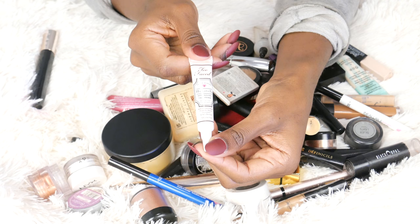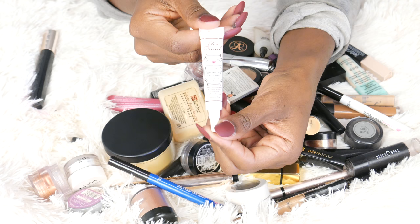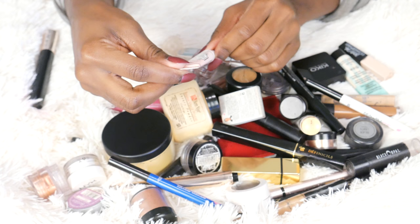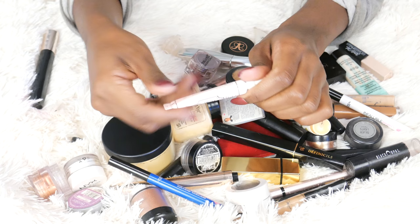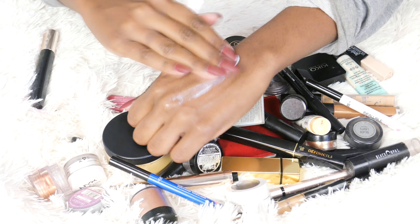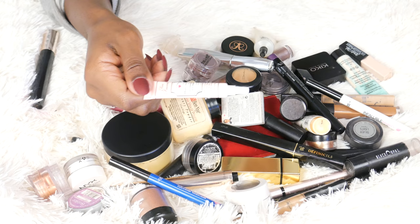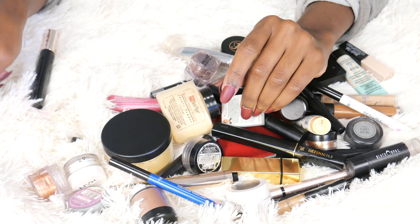This is something I've never ever used. I think I got it in a BoxyCharm or Ipsy like a year ago. This is the Too Faced Hangover Replenishing Face Primer with coconut water, probiotic ingredient, and skin revivers — it's silicone-free. The sad thing is it looks like I used it up, but I haven't. Maybe I'll try it today because my skin has been very dry because of the winter and my chemical peel. Before that my skin has always been super oily, so I want to give this a try. I'll keep this.